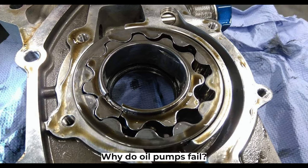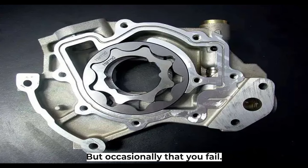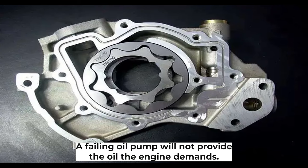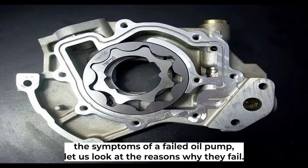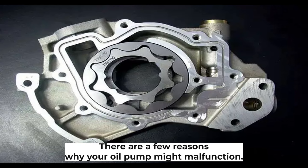Why do oil pumps fail? Oil pumps are heavy duty units — they are built to last — but occasionally they do fail. A failing oil pump will not provide the oil the engine demands. Before moving on to the symptoms of a failed oil pump, let us look at the reasons why they fail. There are a few reasons why your oil pump might malfunction.